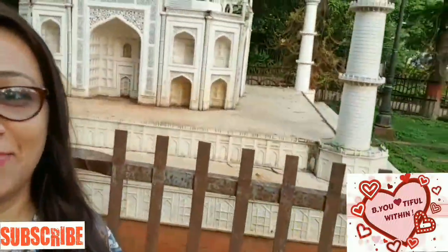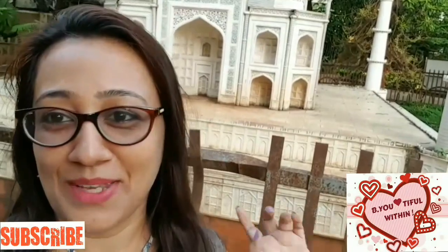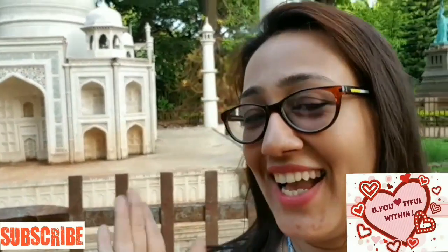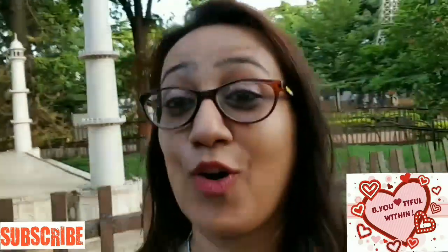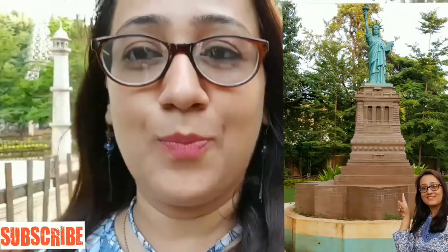I brought you near to the beautiful Taj Mahal — that was the back view, and this is the front view. It's amazing and I love it! It's a symbol of love, so it's worth a visit at least once. If you come to Pune, you have to visit this place, and if you're already staying in Pune, you definitely need to come here.